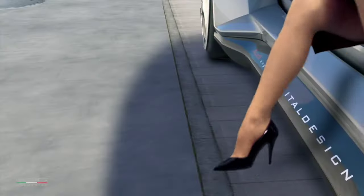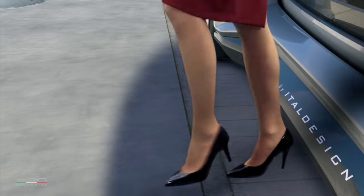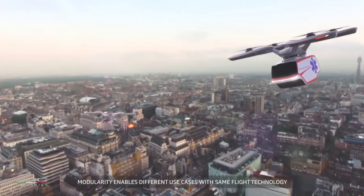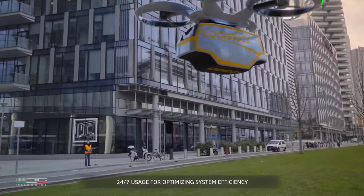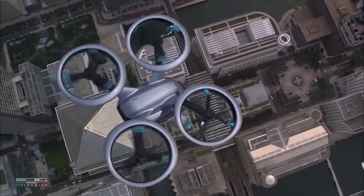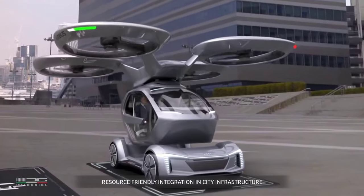It promises a future where urban congestion is but a distant memory, replaced by a seamless network of interconnected transportation solutions. With its unmanned electric propulsion and dual-mode capabilities, the Pop-up Next offers a glimpse into the limitless possibilities of tomorrow's mobility landscape.